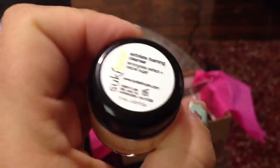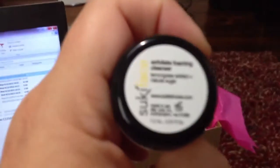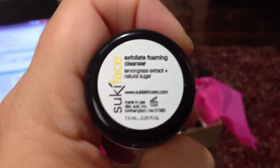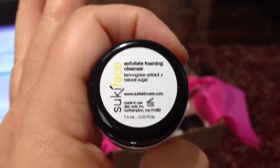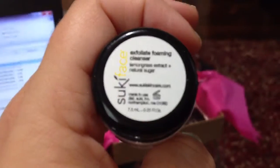The next is an exfoliating cleanser. And I love getting things in these little tubes — I just like reusing them. And it's by Suki Face. I don't like getting a lot of cleansers to test, but I like getting exfoliating cleansers for some reason. So we'll try that out.